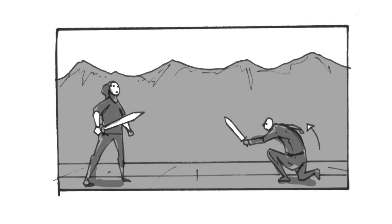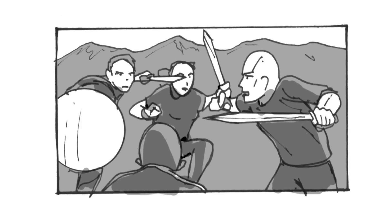300 is renowned amongst the stunt community for its slow-mo tracking shots in its fight sequences, and that's something Damien was really keen to pay homage to in his tribute.